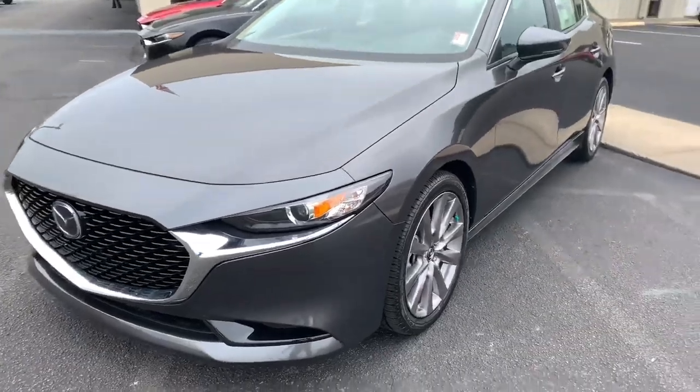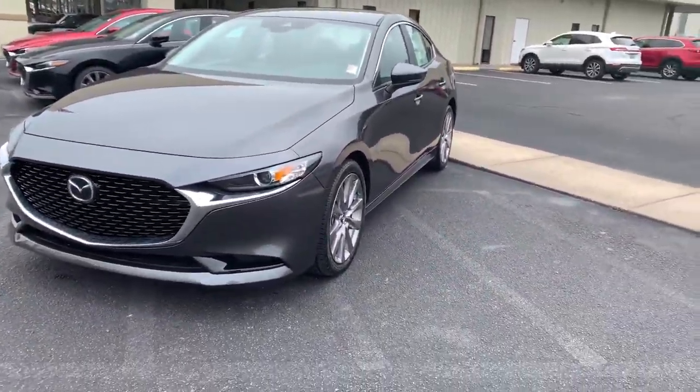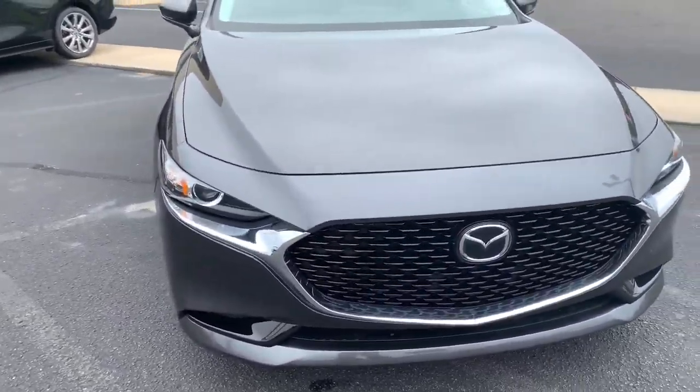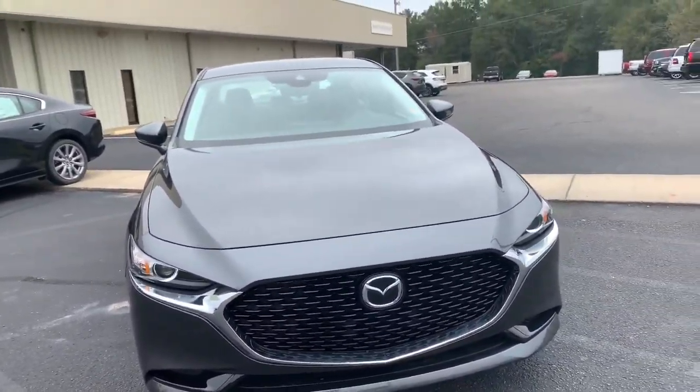There's really not much difference on this 2020 sedan because 2019 was a complete redesign. However, there are a few things that I'm very excited about.